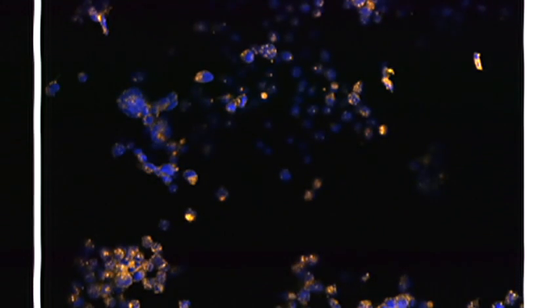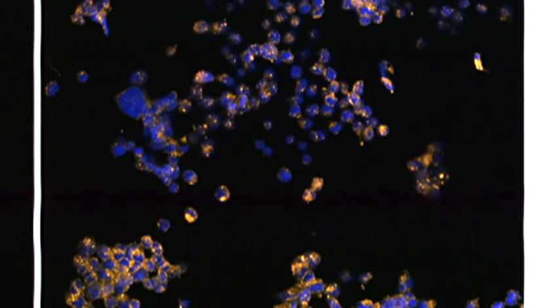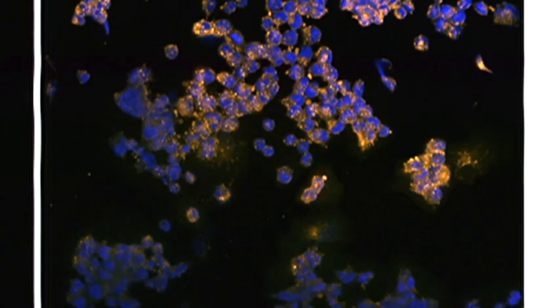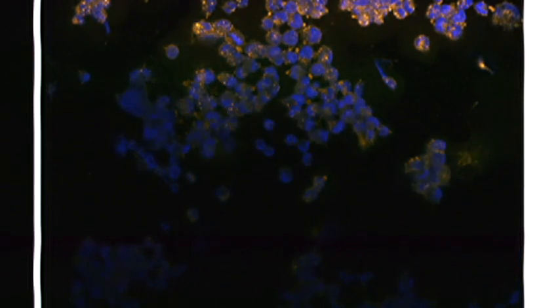Slowly coming into focus under a microscope, these are ovarian cancer cells. And ovarian cancer has a particularly nasty trick, which chemists at the University of Warwick are trying to overcome.